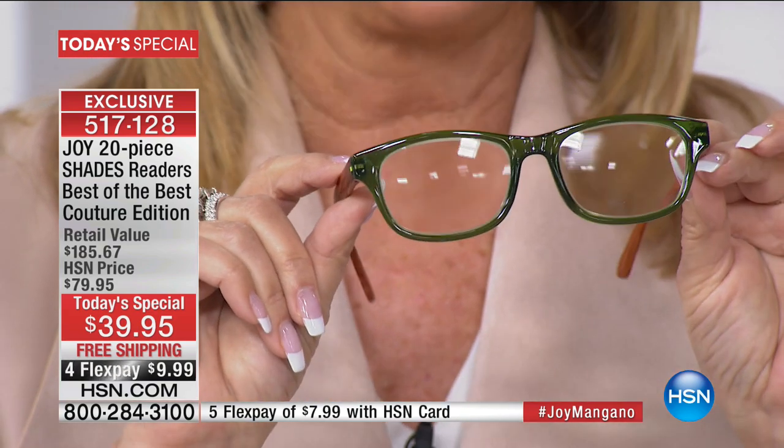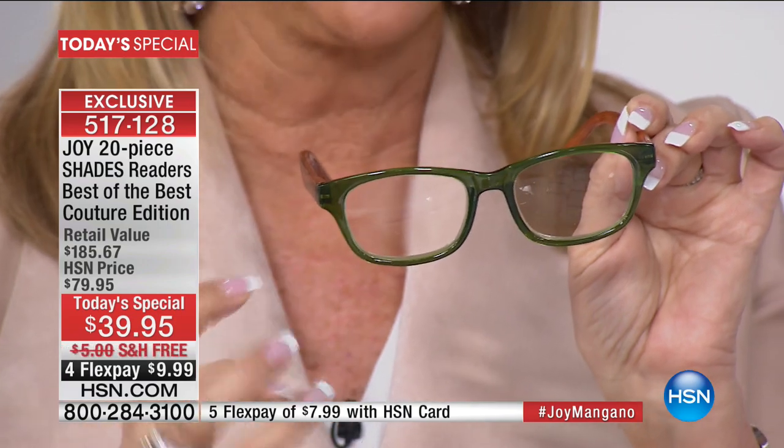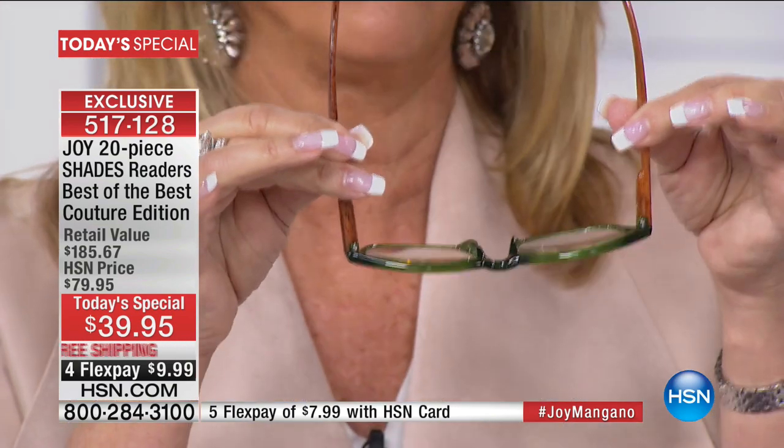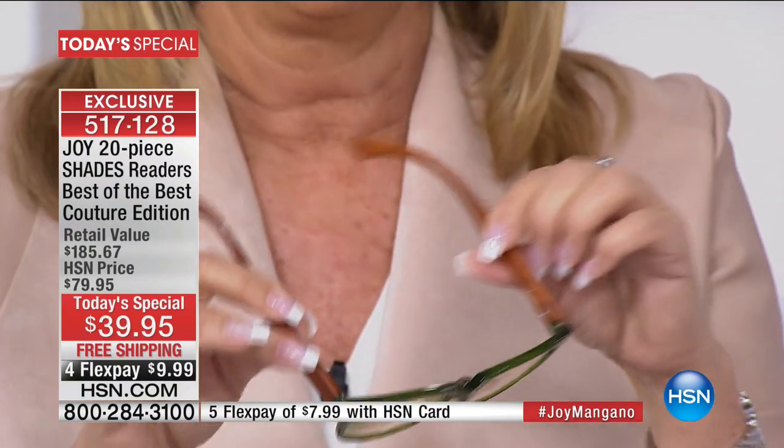When you put these on, you're getting perfect optic quality. You have spring hinges, no wiggly nose - I promise you the most comfortable fit no matter what size nose or shape face. Don't ever buy eyewear without spring hinges. They're impact resistant - I've dropped them and can't figure out how to scratch them with everyday use. The optic quality is second to none, and they're under $4 a pair. Think about what you spent the last time you bought readers - maybe $100, $200. Somebody called and said, 'You're making glasses for the masses.' The eyewear industry markup is incredibly high, and these are made in the same factories.